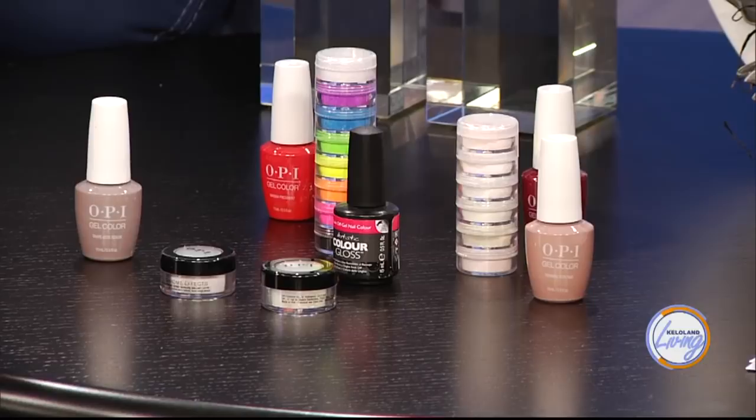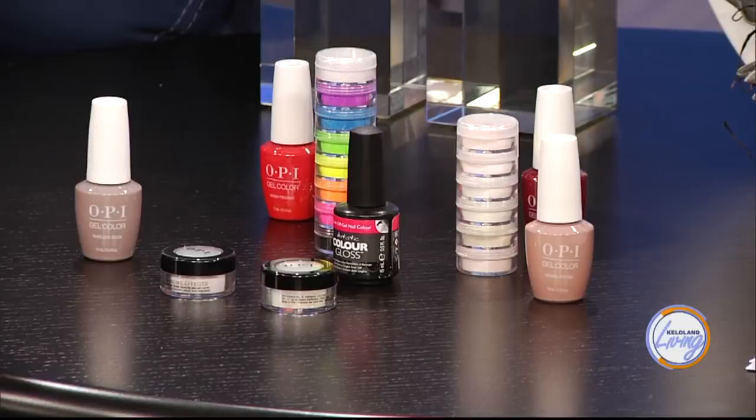So how do you know what brand to use on someone? I like OPI reds — their true red is really beautiful and I haven't found one in any other line like that. I love Artistic pinks. They're just absolutely beautiful, bright, wonderful — shiny and really true colors.